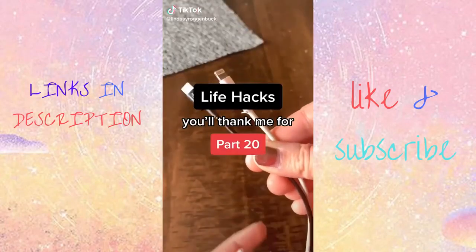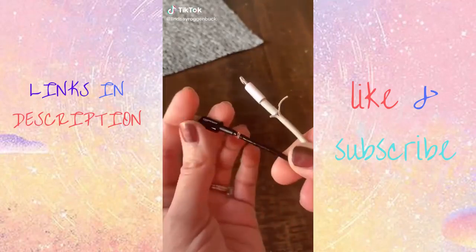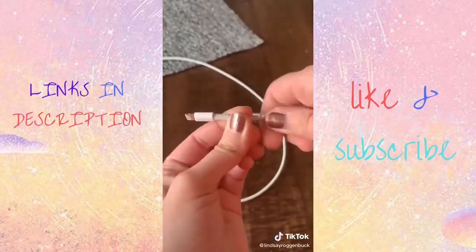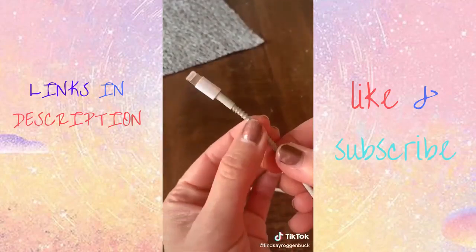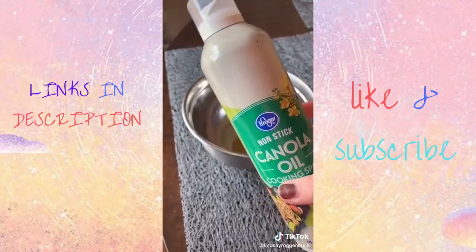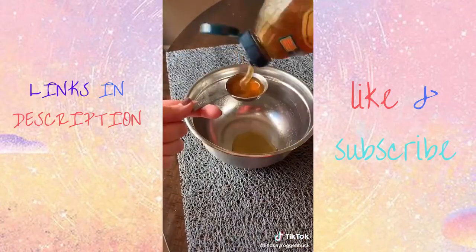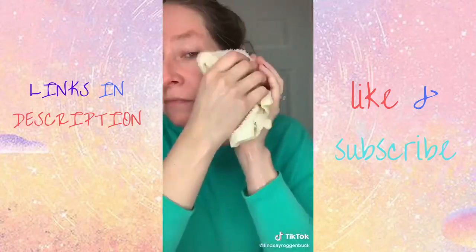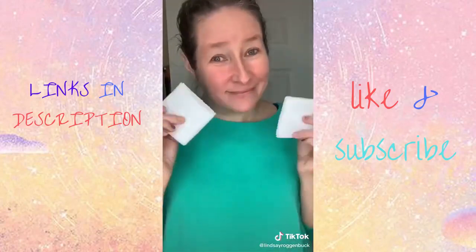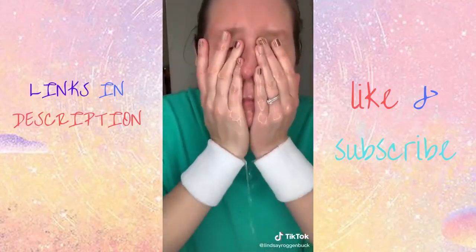Life Hacks You'll Thank Me For. If you want to protect your phone chargers from constantly ending up frayed, just use a spring from an old click pen. Wrap it around the end and now your cord is more protected yet still flexible. If you're measuring out honey and you want to prevent it from sticking to the spoon, just spray the spoon first with some cooking spray and it literally glides right off. If you're tired of getting your sleeves wet every time you wash your face, try using a pair of wrist sweatbands — they catch all the water that drips down and your sleeves stay dry.